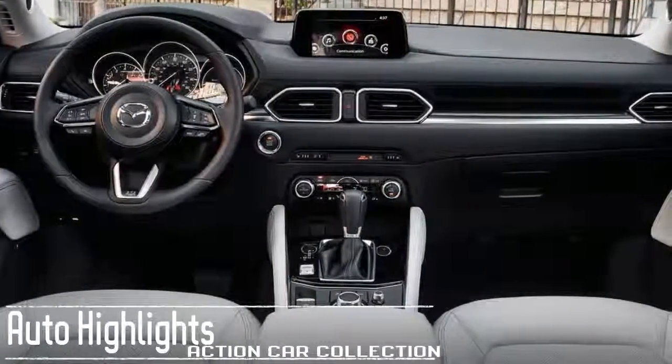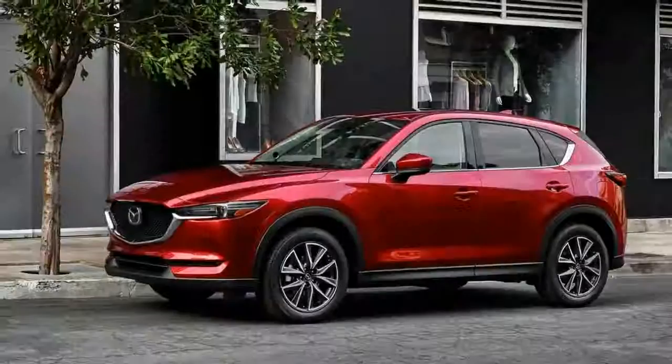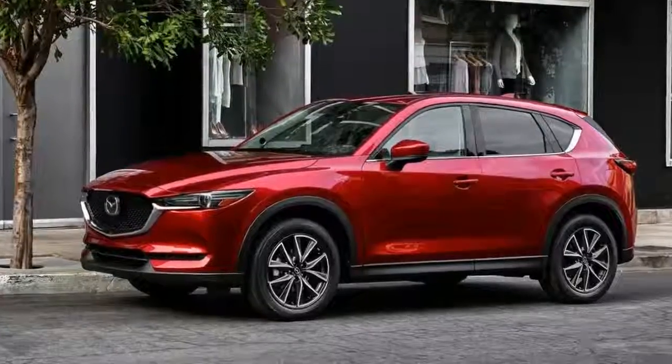Stability control, traction control, and a standard suite of airbags should be on offer when the redesigned CX-5 launches.